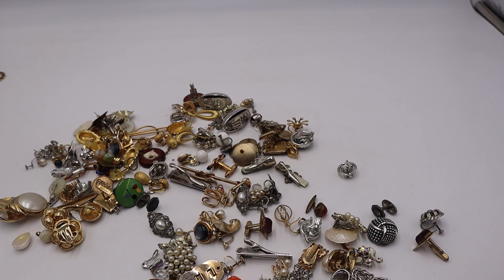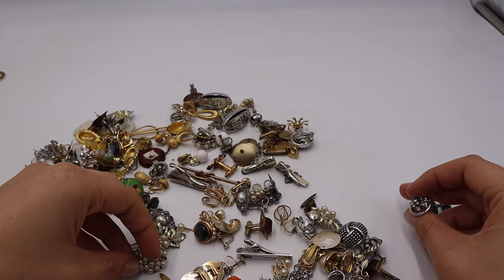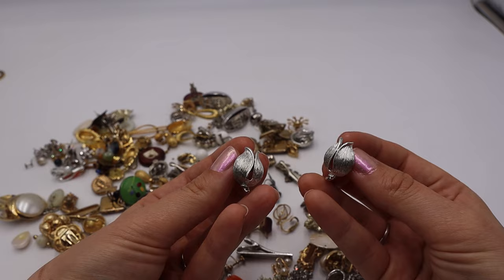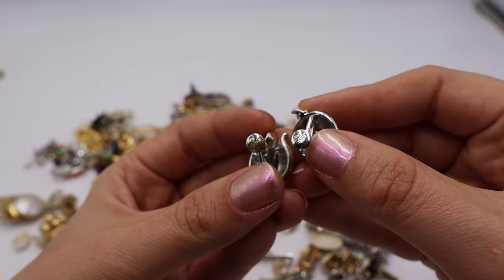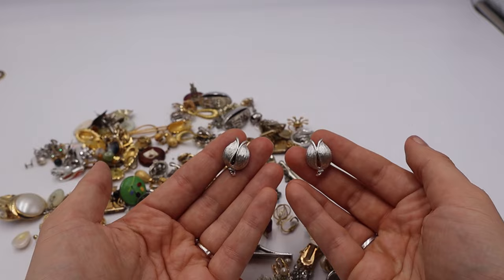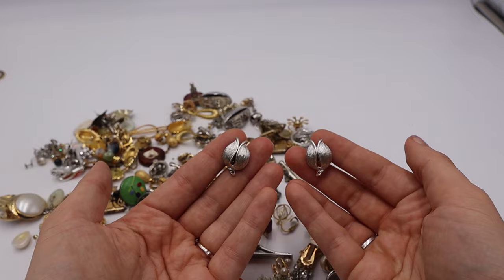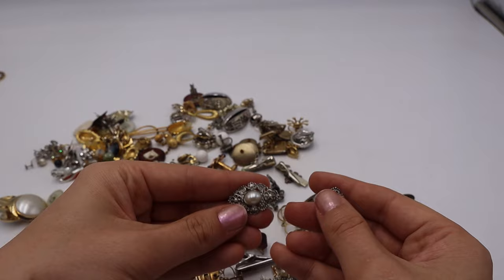Can you guys guess what this one is? You can totally tell by the textured leafy flower design — these are Lisner. Screwbacks, and I do like picking up Lisner — it's a pretty good brand for me to sell, and a lot of people like to find pieces for their sets.